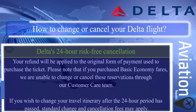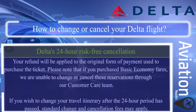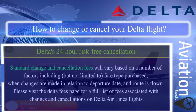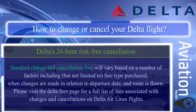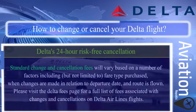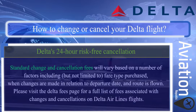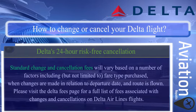Please note that basic economy fares cannot be changed or cancelled through the customer care team. If you wish to change your travel itinerary after the 24-hour period has passed, standard change and cancellation fees may apply. These fees vary based on factors including fare type purchased, when changes are made relative to the departure date, and route flown. Please visit the Delta fees page for a full list of fees.